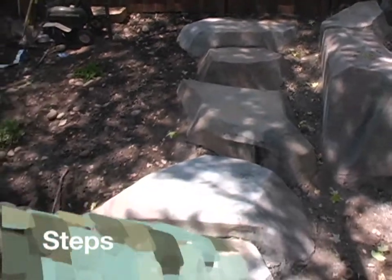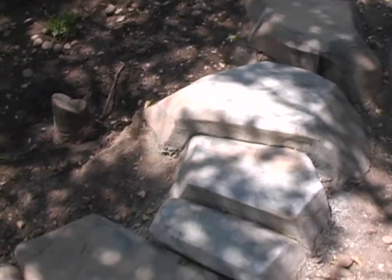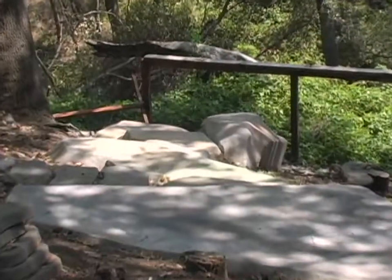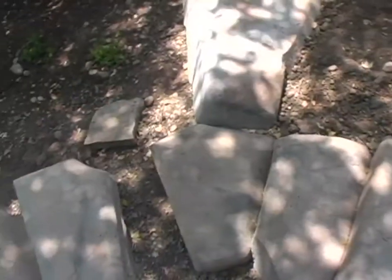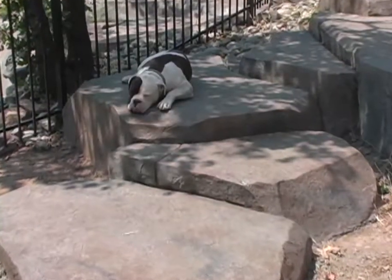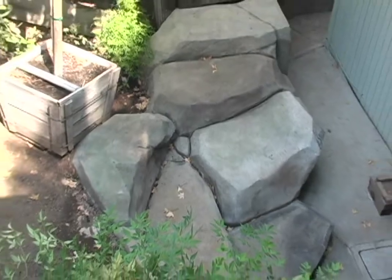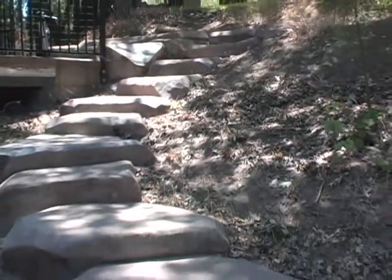NatureCrete has developed the science of concrete into the art of sculptured rock formations and taken it to a new level of maturity. The scope of applications is limited only to the imagination. From simple rock steps to elaborate underwater caves, NatureCrete can create an authentic arrangement of rock formations to complement any setting.